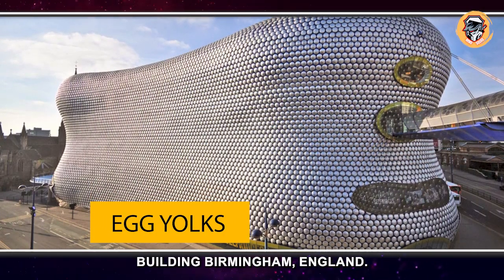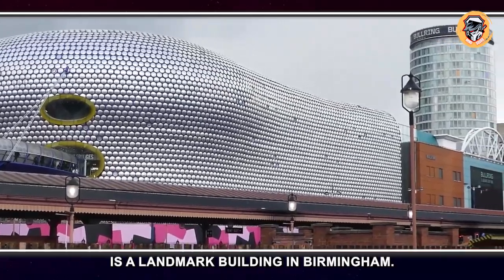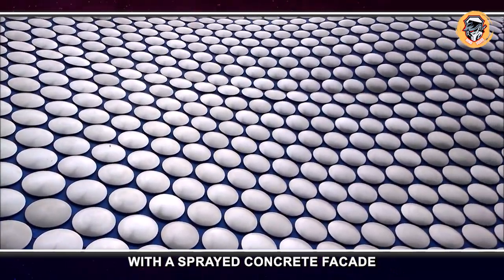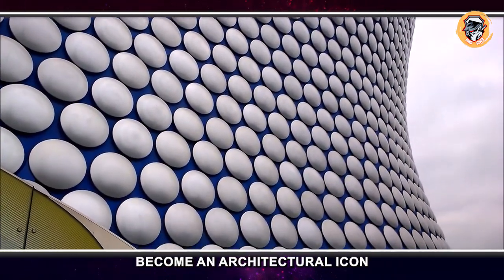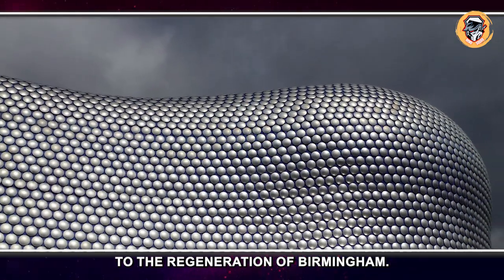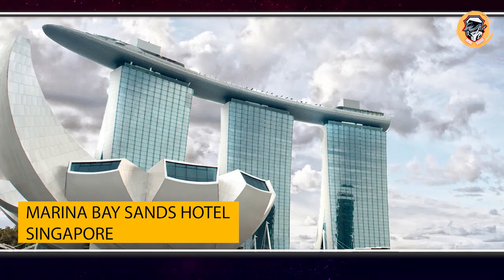Selfridges Building, Birmingham, England. Designed by architecture firm Future Systems, the Selfridges Building is a landmark building in Birmingham. It consists of a steel framework with a sprayed concrete facade, completed in 2003. The building has since become an architectural icon and is seen as having majorly contributed to the regeneration of Birmingham.